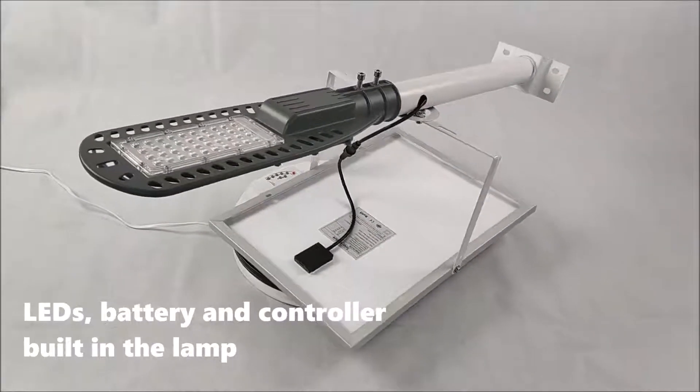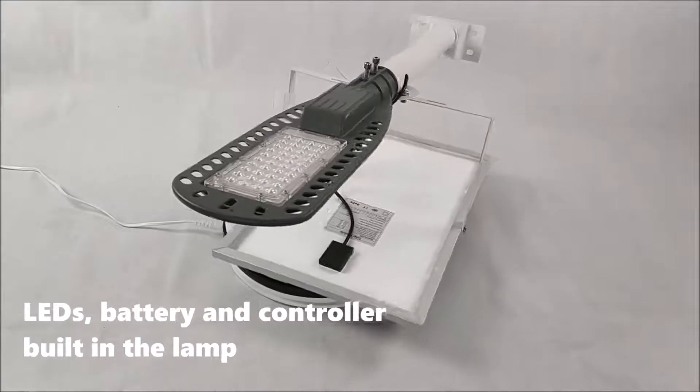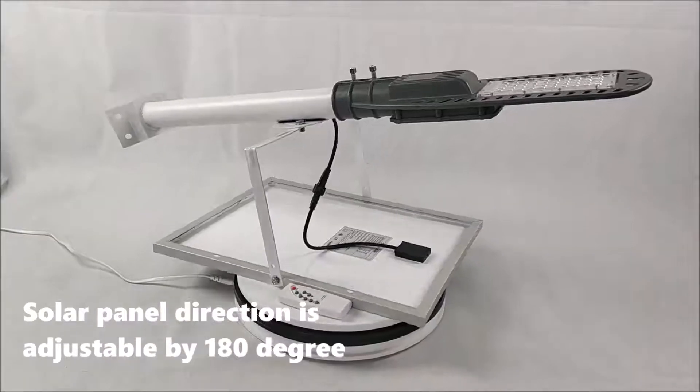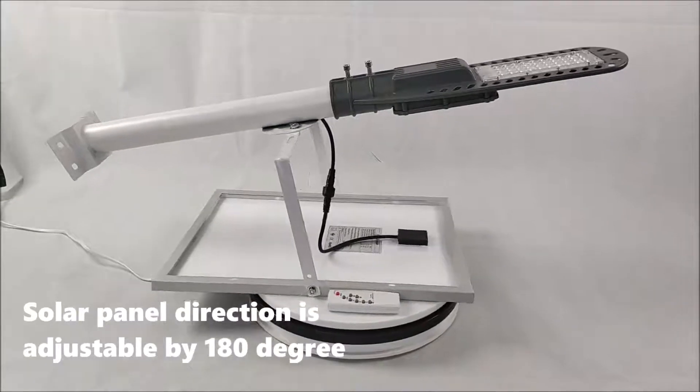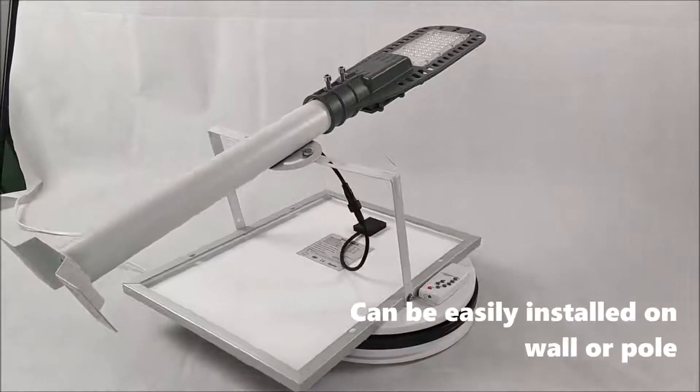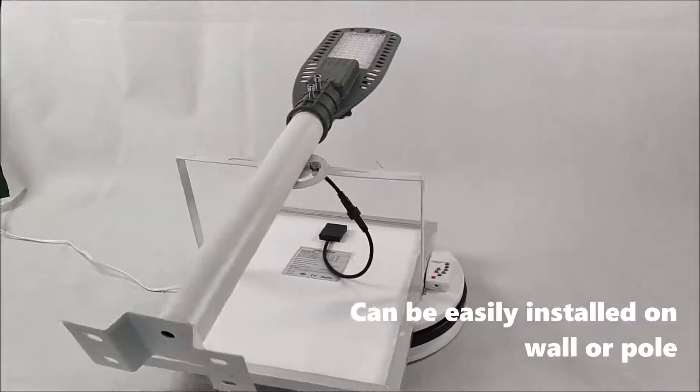LEDs, battery and controller built in the lamp. Solar panel direction is adjustable by 180 degrees. Can be easily installed on wall or pole.